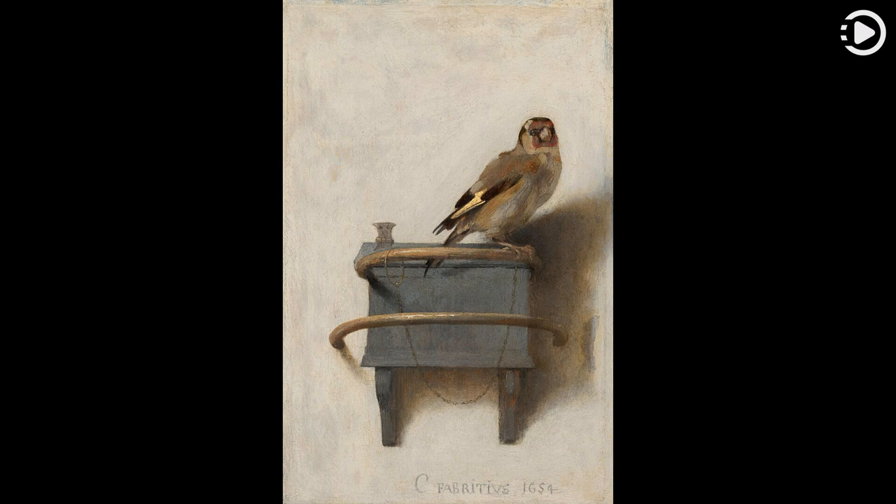The work is a trompe l'oeil painting that was once part of a larger structure, perhaps a window jamb or a protective cover. It is possible that the work was in Fabritius's studio in Delft at the time of a large gunpowder explosion on October 12, 1654, that killed him and destroyed much of the city.